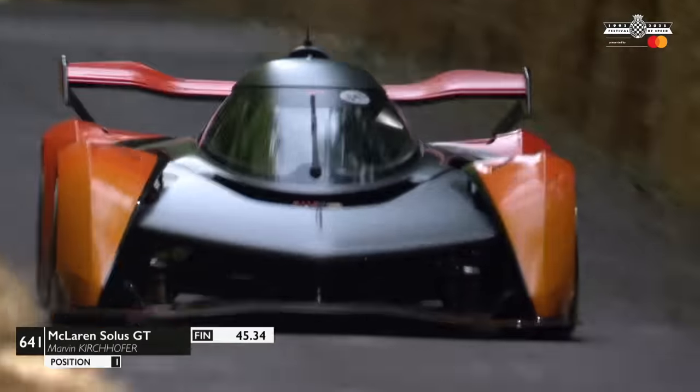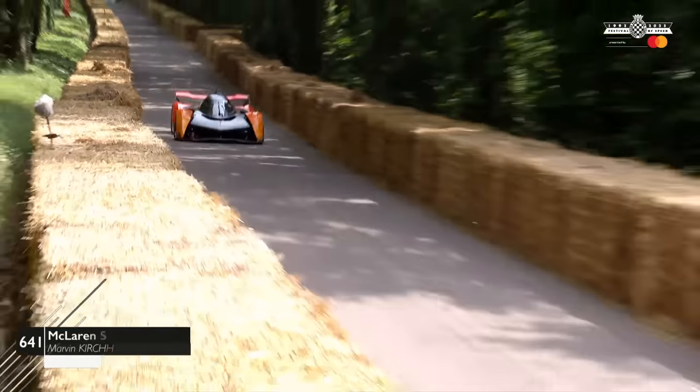Coming up — it's 45.34. That is a very quick time. Fastest so far.